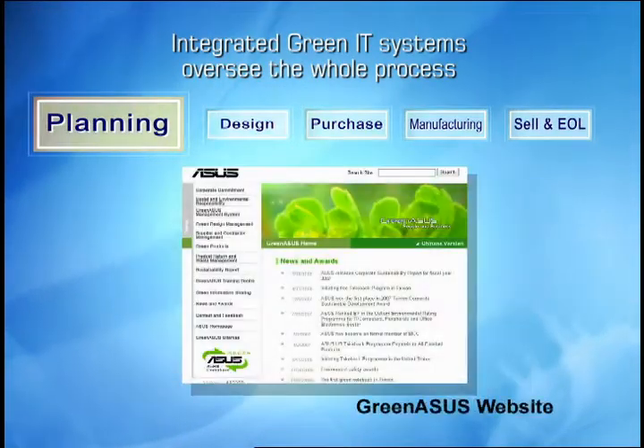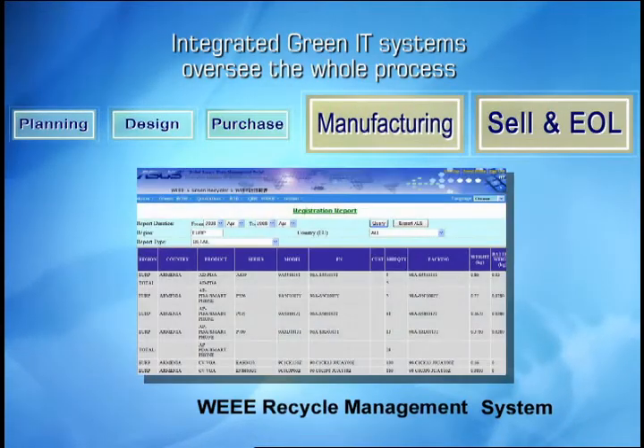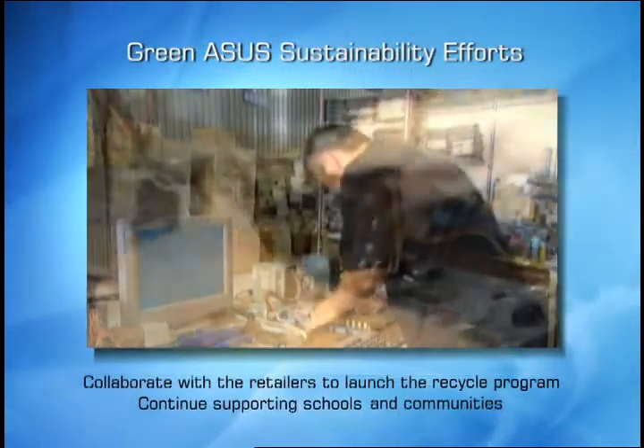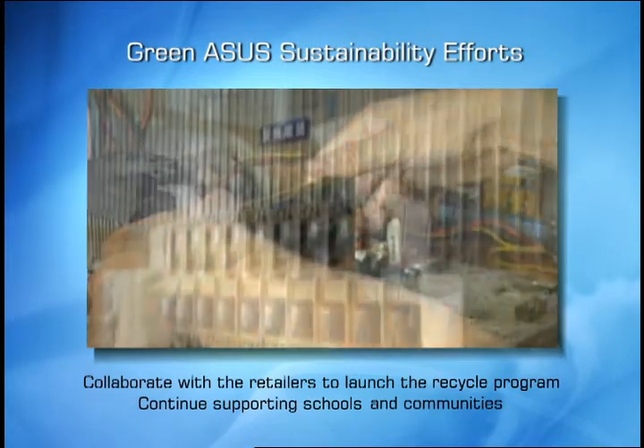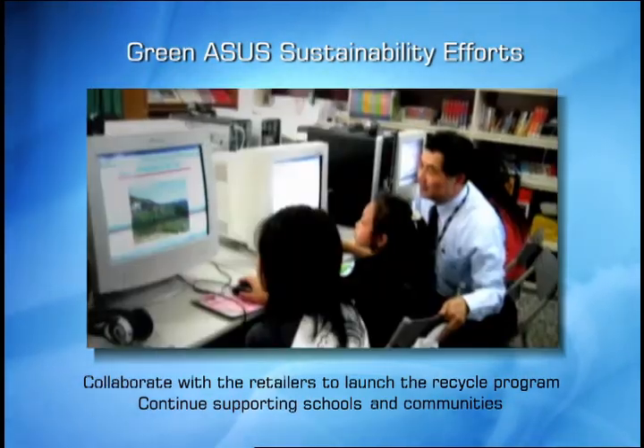ASUS uses integrated IT systems to oversee the whole Green ASUS process. In a three-month period, ASUS recycled and refurbished computers regardless of brand and donated over 1,200 units to 120 schools and communities in Asia.